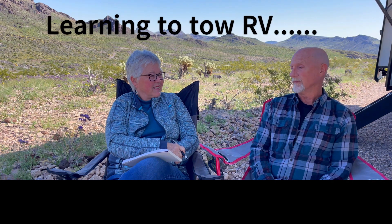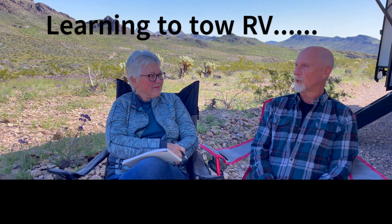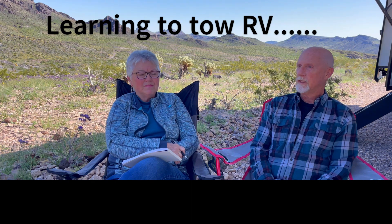How scary was it to learn to back this up and maneuver it? You've driven full-size vans and large utility trailers all of your business life with Nelson Clean Care. How difficult was it? I didn't think it would be any problem at all — it's just a little bit bigger. I quickly realized this is a whole different ball game. You can't just turn over your shoulder and look because there's a very big massive trailer behind you, so you have to rely upon mirrors.